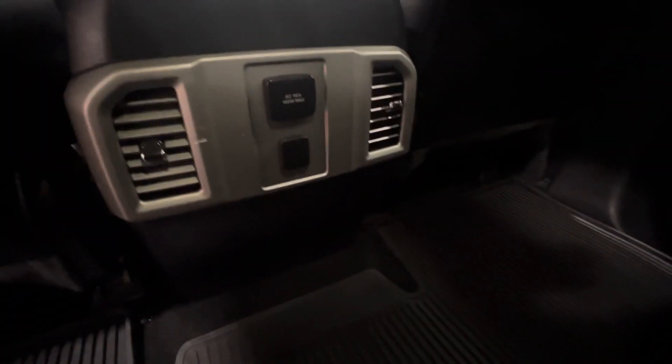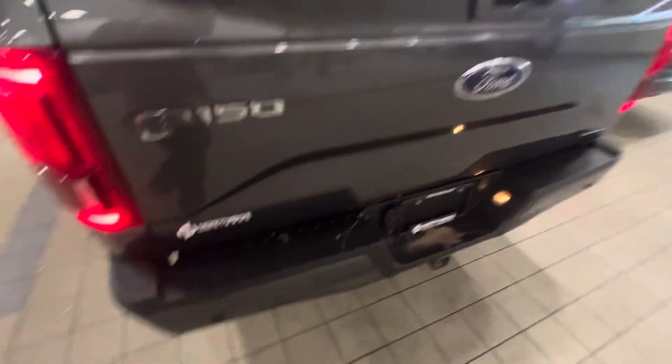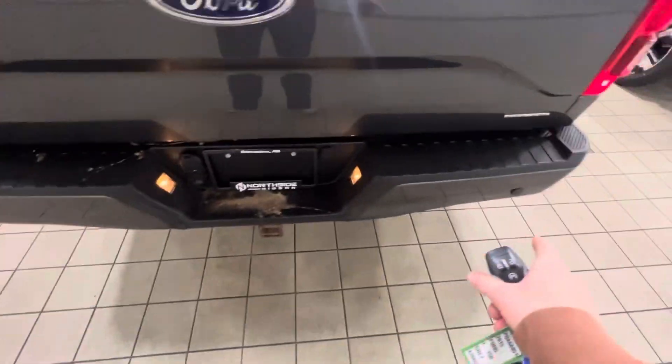And I'll show you the back as well. Tons of passenger space. You've got your 110 volt outlet there. You've got rubber mats, a tonneau cover, and your parking sensors in the rear.